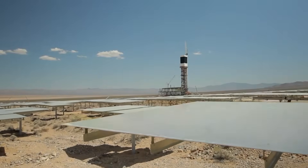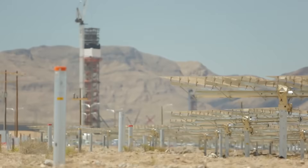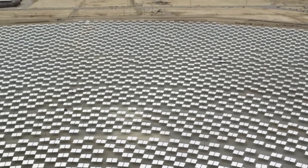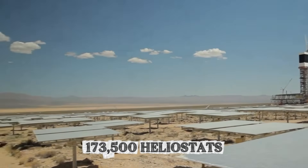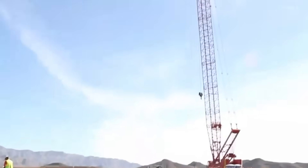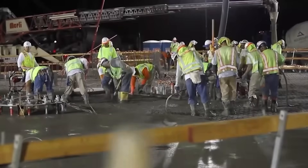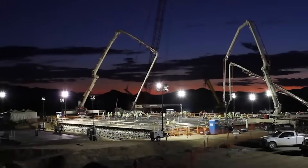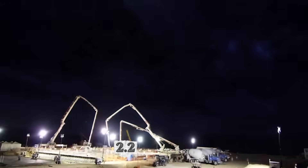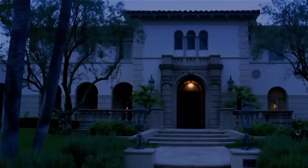Forty-five miles southwest of Las Vegas, three towers rise 459 feet above the Mojave Desert floor, each one standing taller than the Statue of Liberty. Surrounding them, 173,500 heliostats hold 347,000 individual mirrors, all computer-controlled to track the sun and focus its energy onto boilers at the top of those towers. The Ivanpah solar electric generating system cost $2.2 billion to build, and what happened after it opened tells a story nobody quite expected.